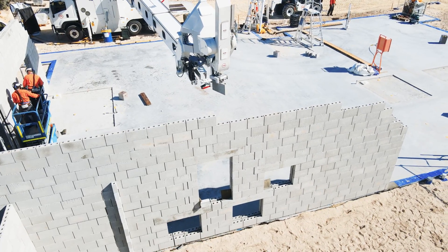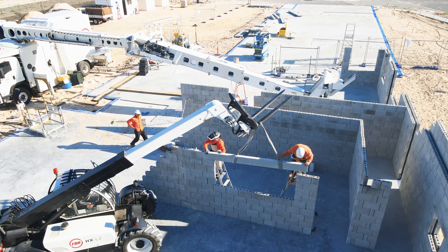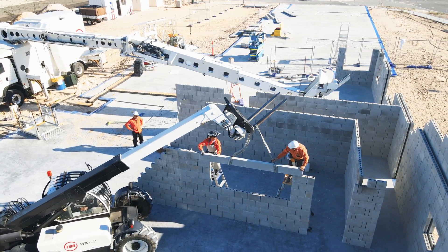One of the really interesting features of this building is it has a lot of small windows as an architectural feature with concrete lintels made by FBR. Some of those lintels are up to 4.8 metres long and there are about 25 windows in all.